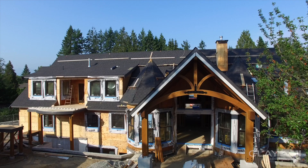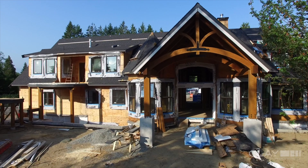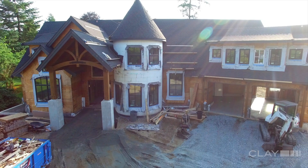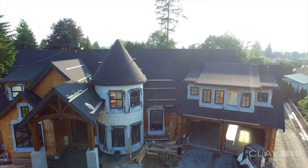BC homes and the construction industry are leaders across Canada — they are looking to what we are doing in BC. I'm very excited to be building to the Energy Step Code. Our homes are getting more efficient, they're healthier, they're more comfortable. We have a lot to be excited about in the construction industry and what our homes are going to look like in the future.